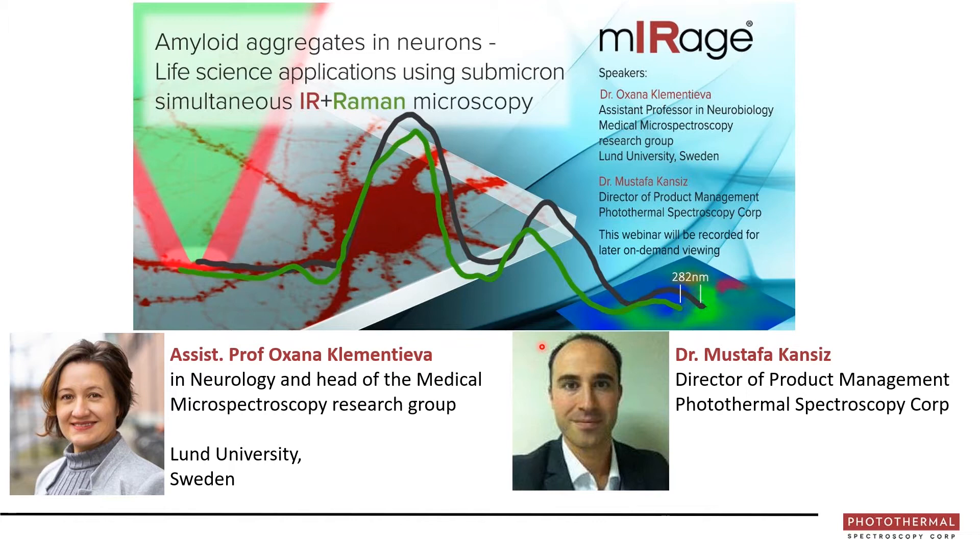More recently, she began to focus on native A-beta, alpha-beta in the brain, and the development of ultra-sensitive methods for imaging of amyloid structures in neurons and brain tissue.